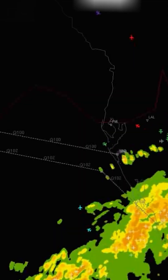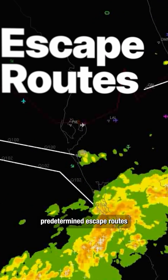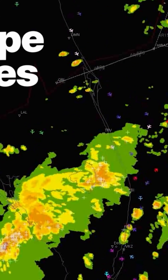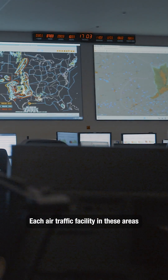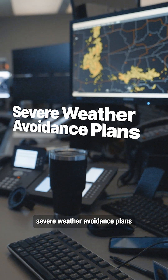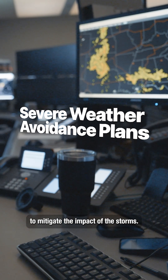Many areas frequently experience bad weather and congestion. These areas have predetermined escape routes to channel aircraft to clear skies. Each air traffic facility in these areas can also develop unique severe weather avoidance plans to mitigate the impact of the storms.